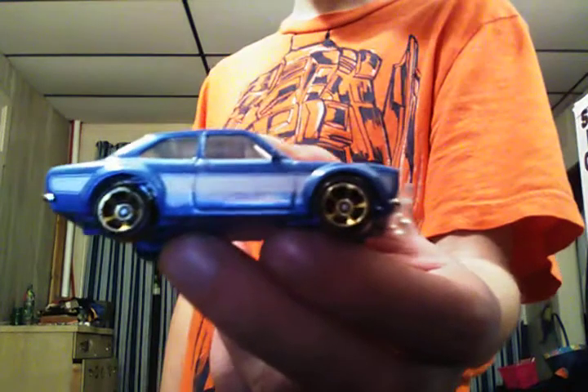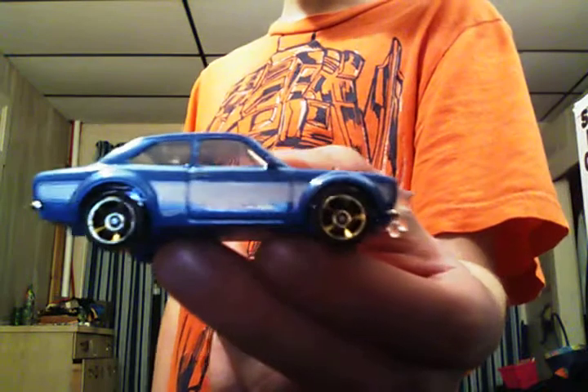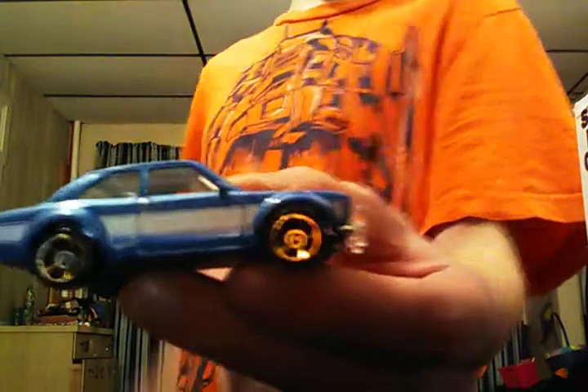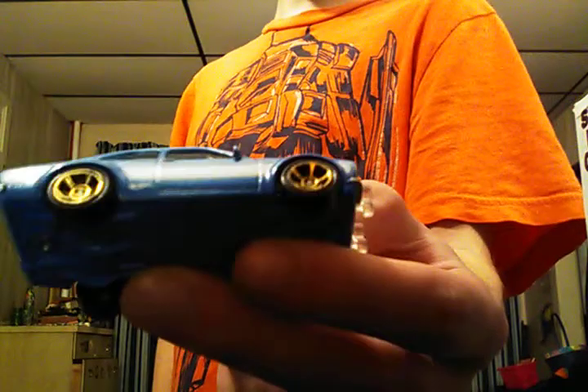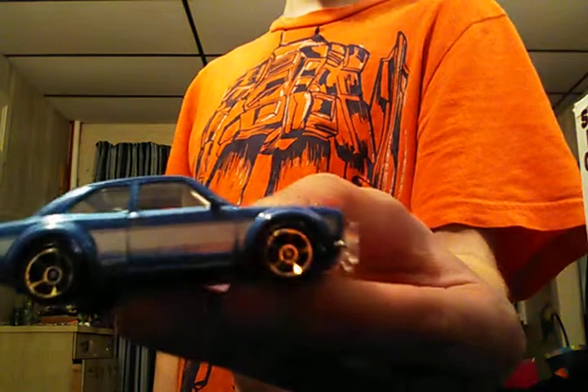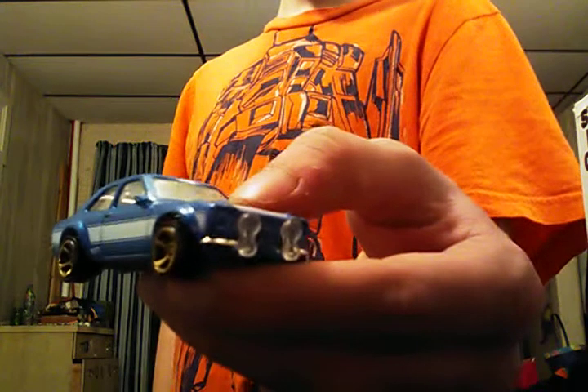1974 S-squirt RS-1600, metal flake blue with white tampos, gold chrome wheels all the way around, clear windows, blue plastic base, chrome interior, clear headlights, with chrome front and back bumper.